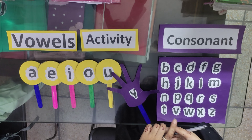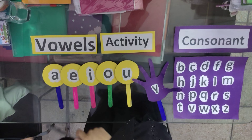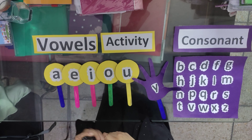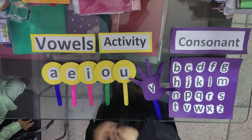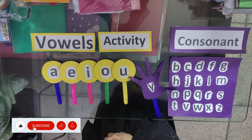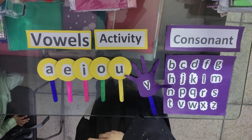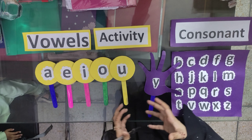In step 1, let's sing the ABC song together. A B C D E F G H I J K L M N O P Q R S T U V W X Y Z.